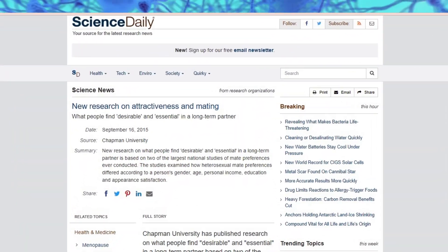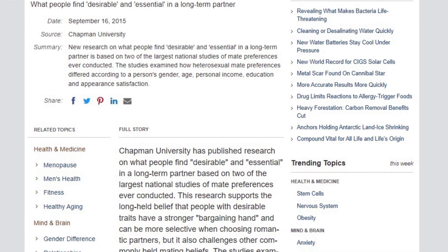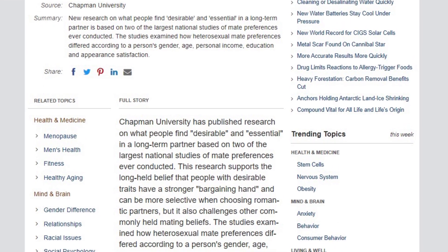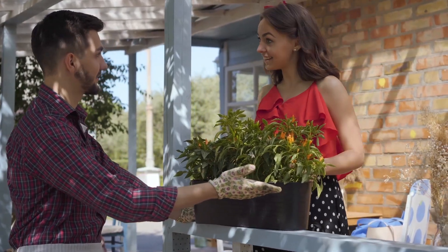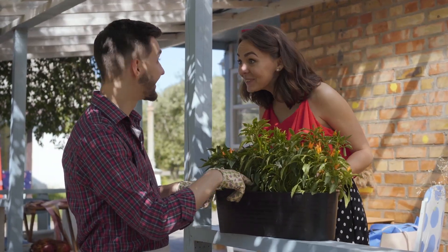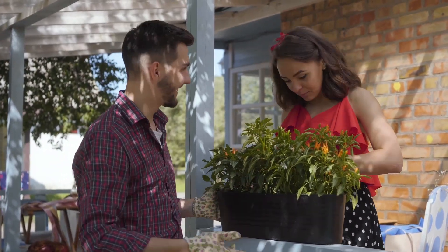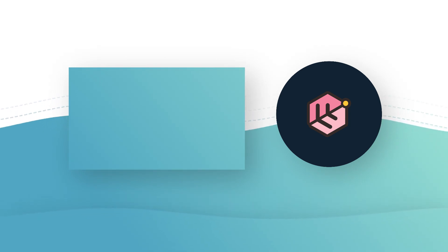Attractiveness boosts your chances of finding a romantic partner, and studies have shown that attractiveness was a key characteristic both men and women looked for when searching for a partner. There is also the added benefit of appearing more trustworthy when perceived as attractive, which opens up more doors and opportunities. With all of these opportunities, you can get further ahead in life. Beyond what's mentioned here, there are also cognitive biases that play tricks on your brain when you perceive something as attractive — proof that beauty can be a weapon if used right.